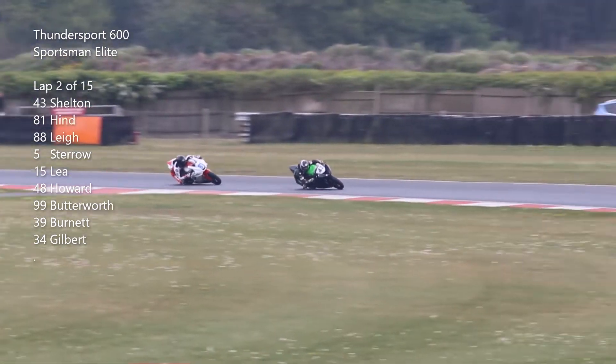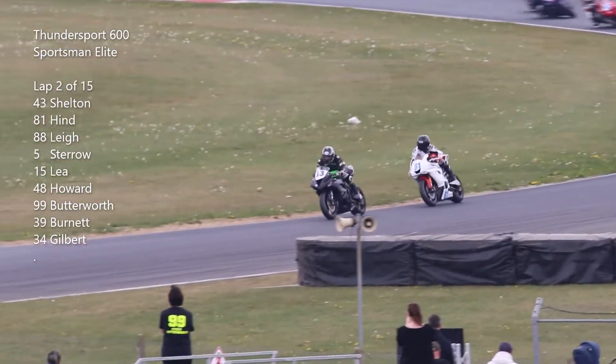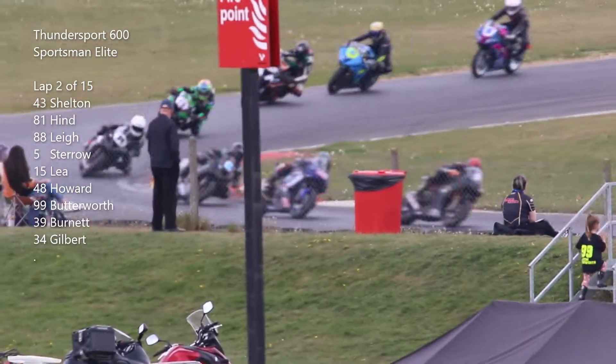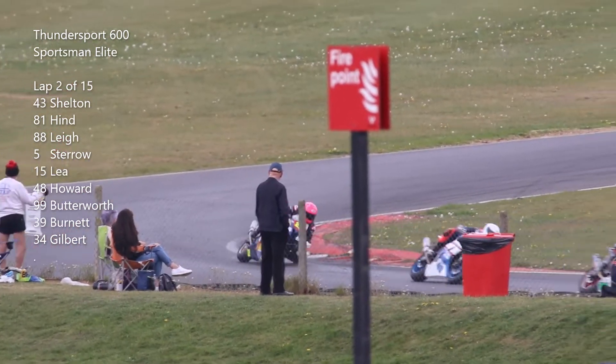Still Shelton just from Hind, rounding Cormone Curve and Lee up into third — he's just catching the lead two though it looks like. Number 99 diving in front of Howard there — that's Steve Butterworth — and it looks like the field go through.